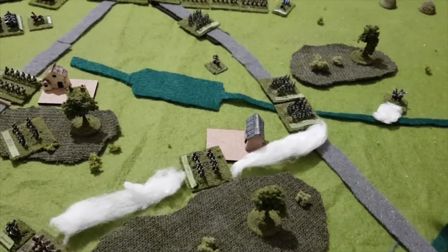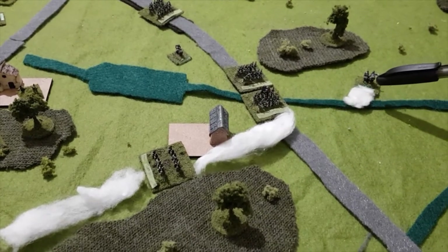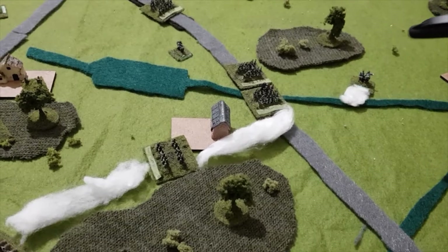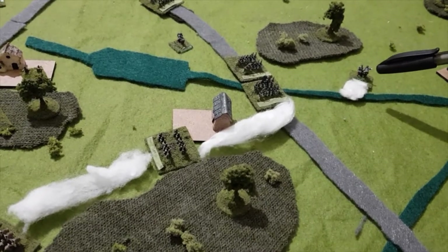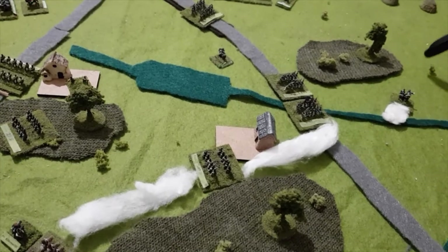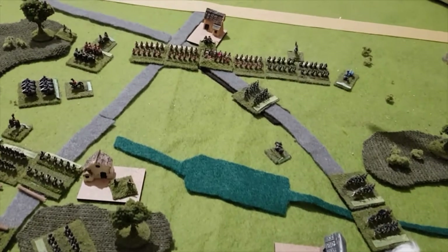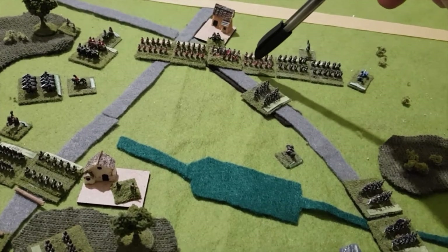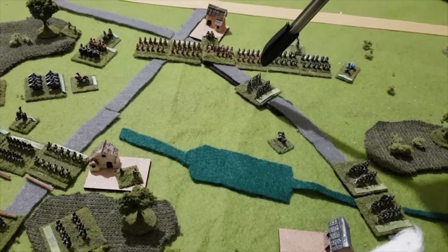Wellington would have liked to go straight up the road but wasn't able to - he had to detour off the road and even cross the marshy stream here. He's in road column, which gives him double movement moving cross-country, so he's going to try to skirt around the wood and join up with the troops. Picton basically deployed his four brigades here plain and simple, with the Guards facing off against the French coming up the road.